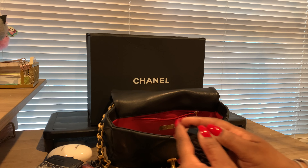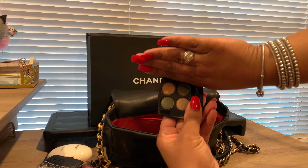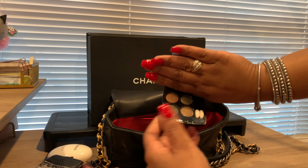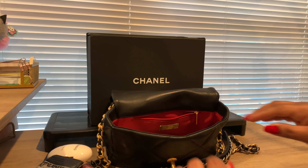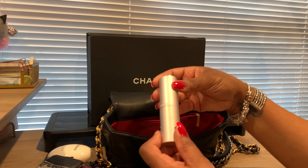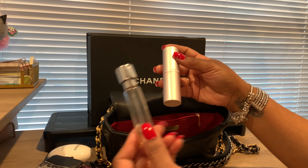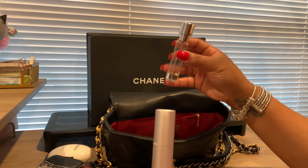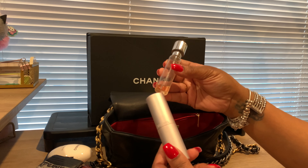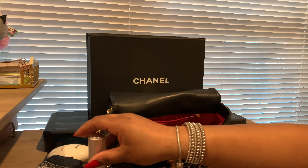These are the eyeshadow colors — a cute fall dark green and a gold. I love wearing these two colors for the most part. Also I have some Chanel Chance — all I have left from my bottle, and I had sprayed the rest of it into this little travel spray bottle.